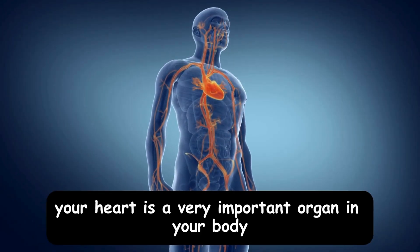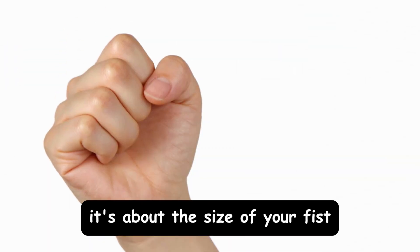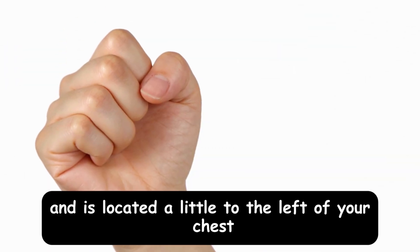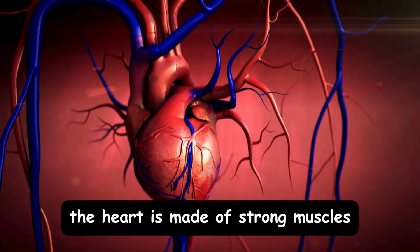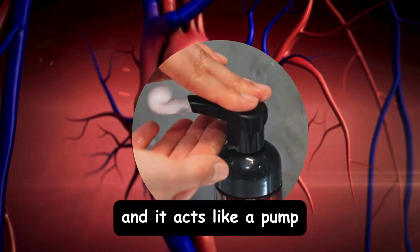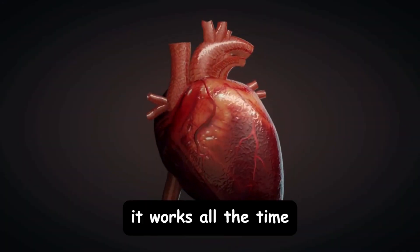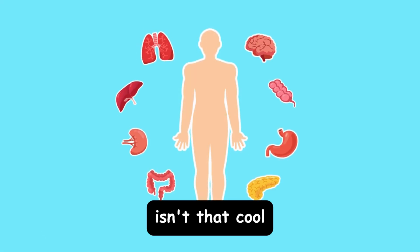Your heart is a very important organ in your body. It's about the size of your fist and is located a little to the left of your chest. The heart is made of strong muscles and it acts like a pump. It works all the time to send blood to every part of your body. Isn't that cool?